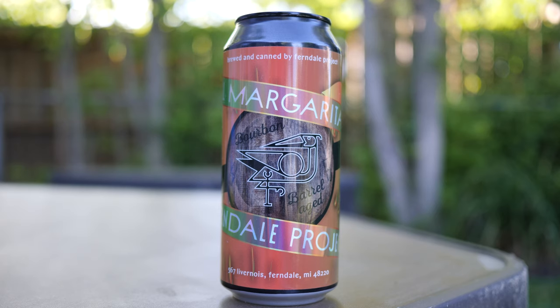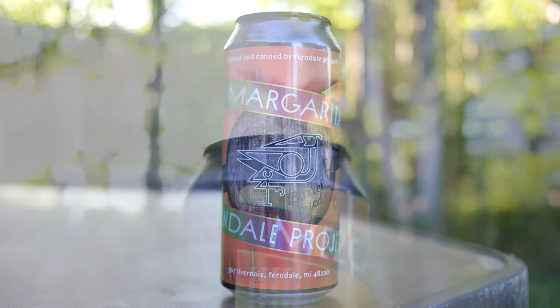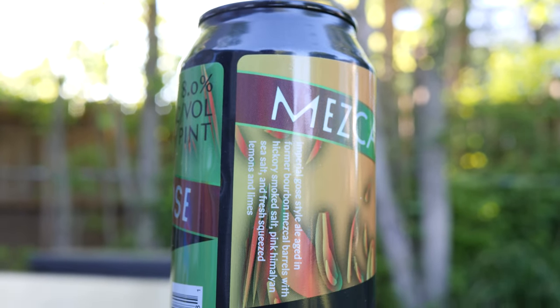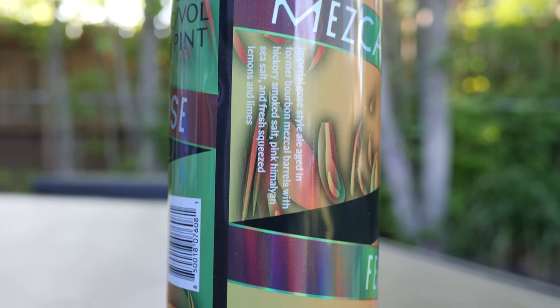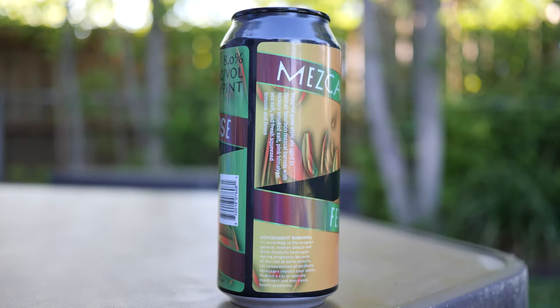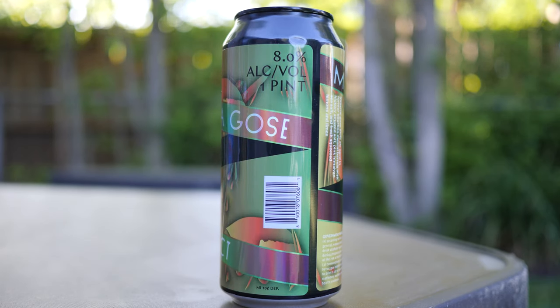It also has the address of the Ferndale Project: 567 Livernois in Ferndale, Michigan, 48220. On the side — and I've noticed this on all the beers that I've had from Ferndale Project so far — it says Imperial Goza style ale aged in former bourbon Mezcal barrels with hickory smoked salt, pink Himalayan sea salt, and fresh squeezed lemons and limes. It gives you a description of the beer on one side. On the other side, it says 8% alcohol by volume, one pint.